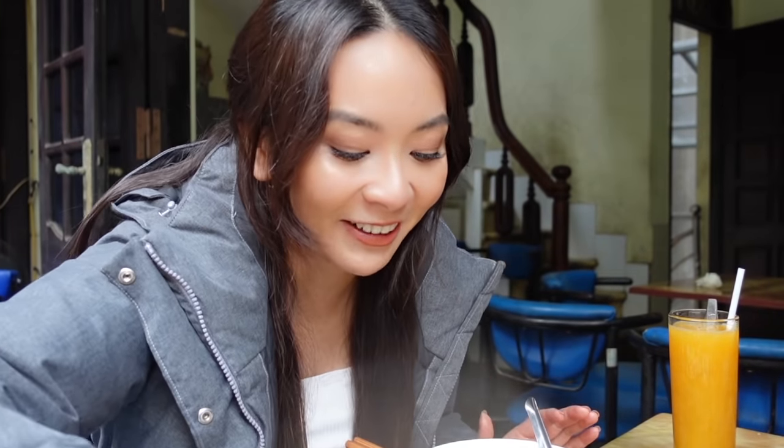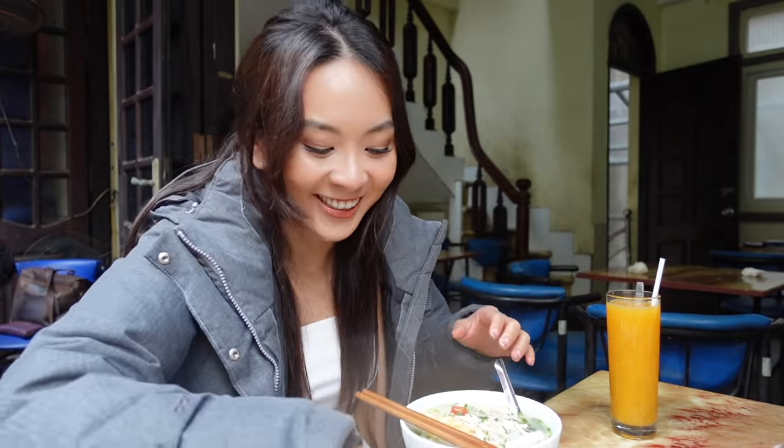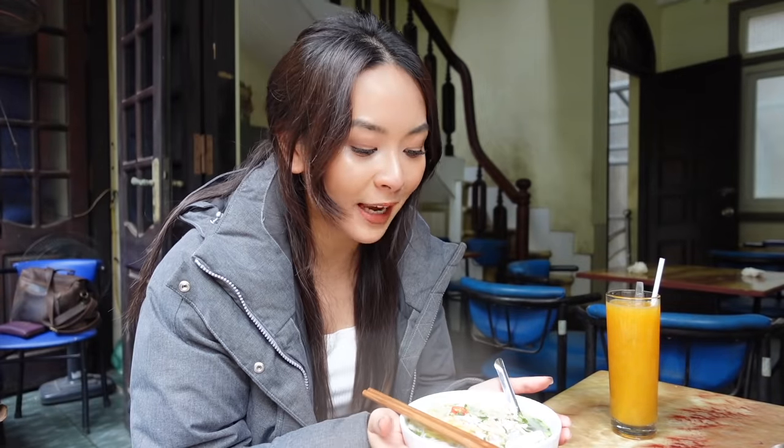Today Hanoi is so cold — it's 14 degrees right now. Anyway, Hanoi is cold, and I'm so glad that I have a very warm and hearty noodle soup. Bún Thang is one of my favorite dishes in Hanoi.